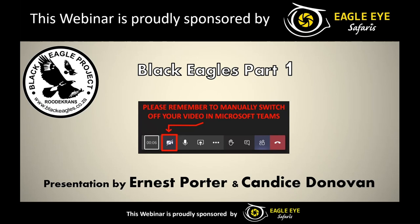So your presenters this evening will be myself and Onus Porter. Onus is extremely passionate about nature and photography and he has been a wildlife photographer since 2011. He is also a committee member for two non-profit organizations, namely the Botanical Society of South Africa as well as the Black Eagle Project of Rudacrons. He is a qualified For Gaza Guide currently working for a photo safari company called Eagle Eye Safaris, the proud sponsor of this webinar this evening, a company he started with a friend in 2016.